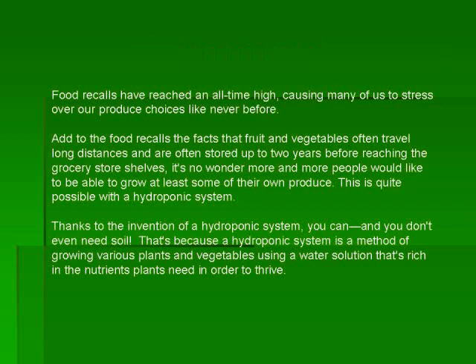Food recalls have reached an all-time high, causing many of us to stress over our produce choices like never before. Add to the food recalls the fact that fruit and vegetables often travel long distances and are often stored up to two years before reaching the grocery store shelves, and it's no wonder more and more people would like to be able to grow at least some of their own produce.